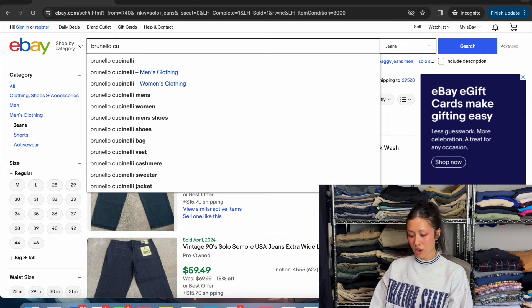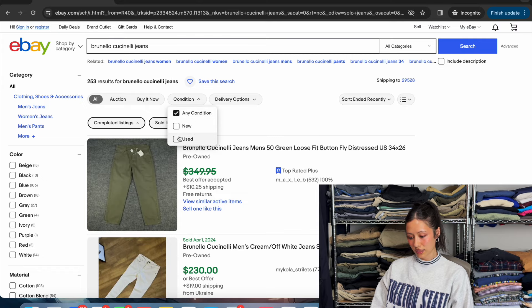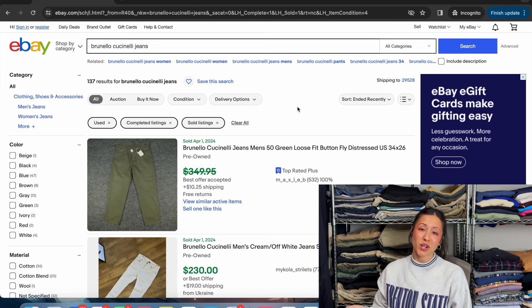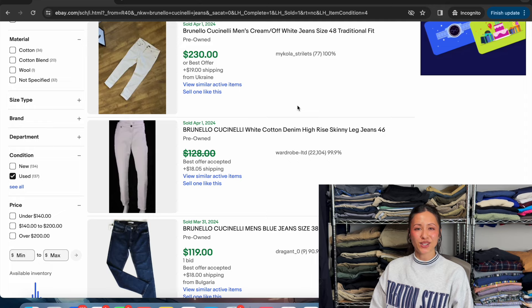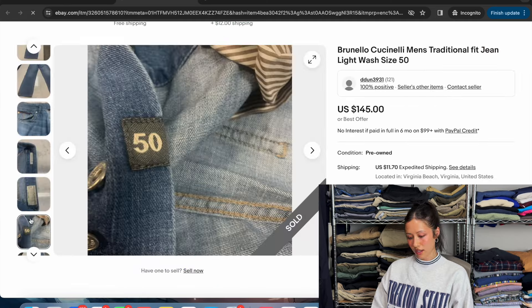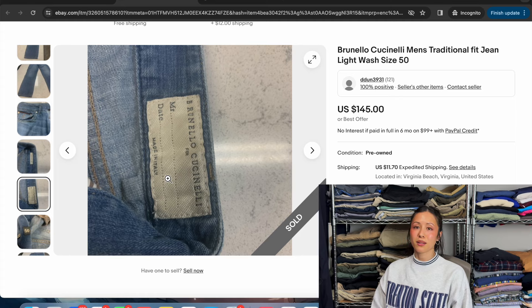Next up we've got Brunello Cucinelli jeans — another super high-value item, but the odds of coming across this brand are slim because it's not a high-market item at all. It is rare to come by. I haven't been lucky enough to do so but it's definitely on my list. Most of them are going for over $100. Here is the little tag — Brunello Cucinelli, made in Italy if you didn't figure that out by the name.